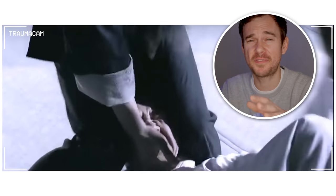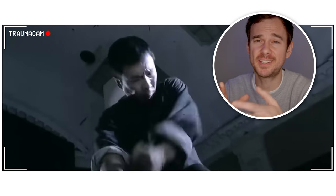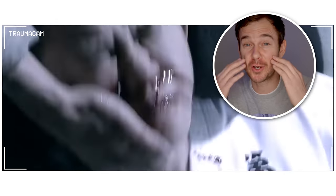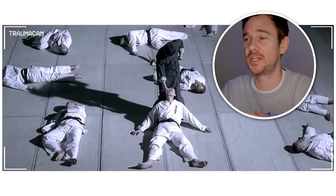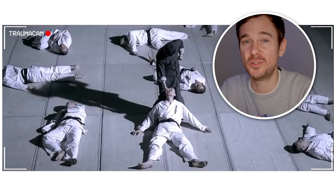We then see multiple blunt force traumas to the face causing a traumatic epistaxis — so a nose bleed. But you're going to have fractures as well: one or more nasal fractures, zygomaxillary complex fractures, or orbital blowout fractures. And then, as always, got to think of a traumatic brain injury as well. So we could even have bruising on the brain — a brain contusion.